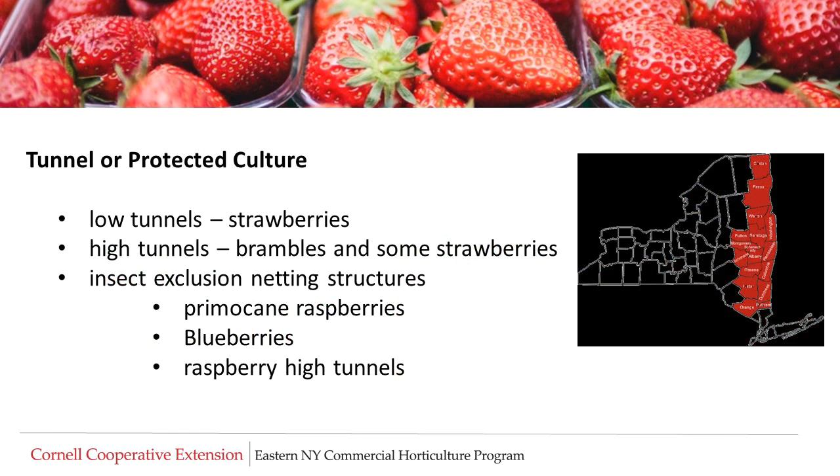This presentation will cover grower observations and adoption of low tunnels for strawberry production, high tunnels for bramble and strawberry production, and insect exclusion systems.